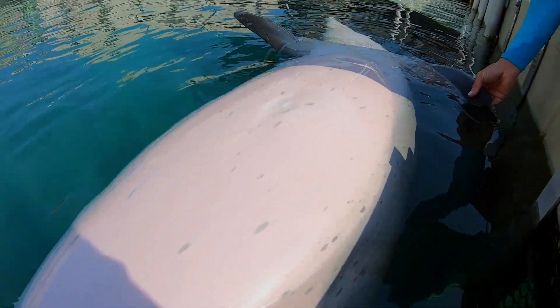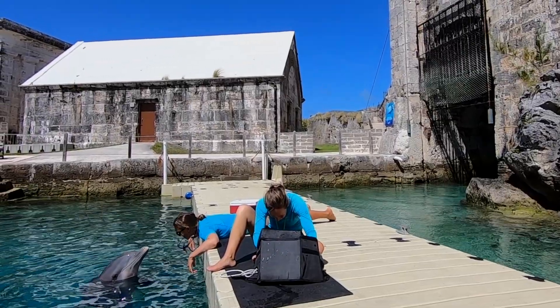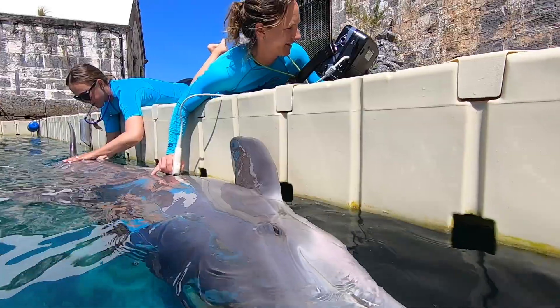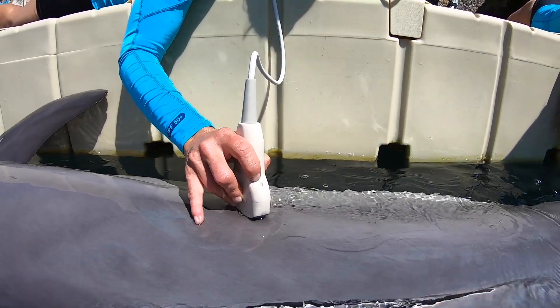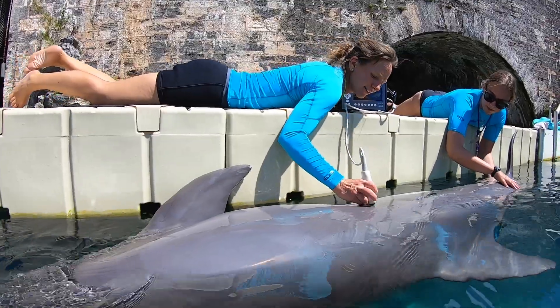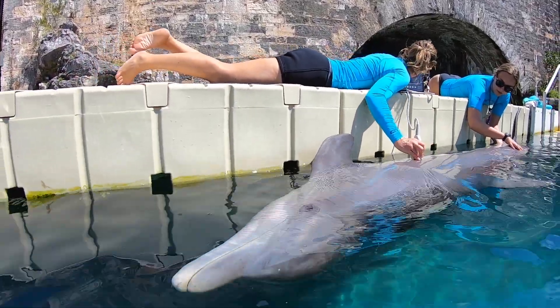Once we learn that one of our female dolphins is pregnant, it's very important for us to monitor the health of the fetus once in the womb. Through frequent measurements, we can assess the size of the fetus and its growth development. And just like in human fetal ultrasound, we have information previously gathered from past pregnancies that we can compare current fetal development to, to make sure that all is within healthy parameters.